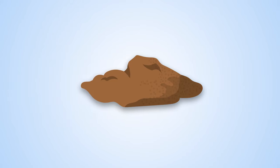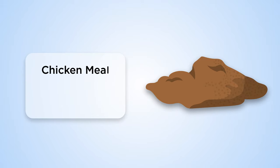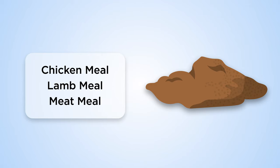Some meats go through a rendering process, which turns them into a powdered meal, including chicken meal, lamb meal, or even a generic meat meal.